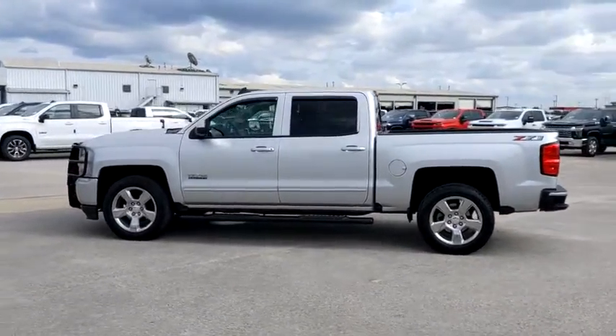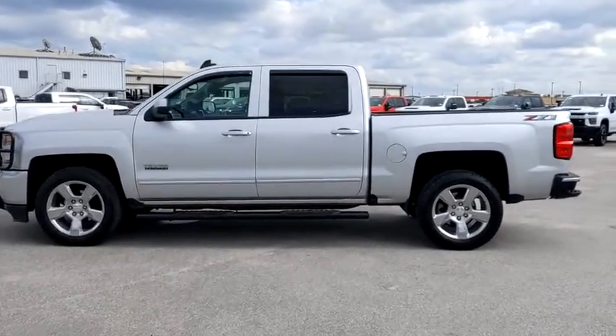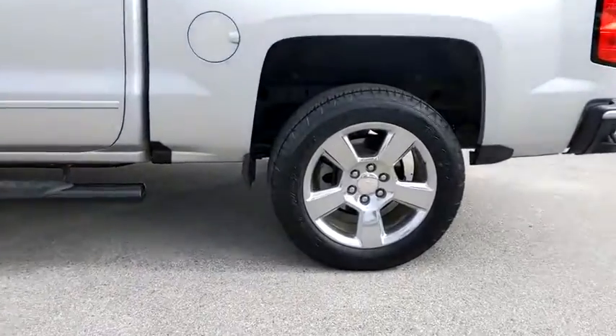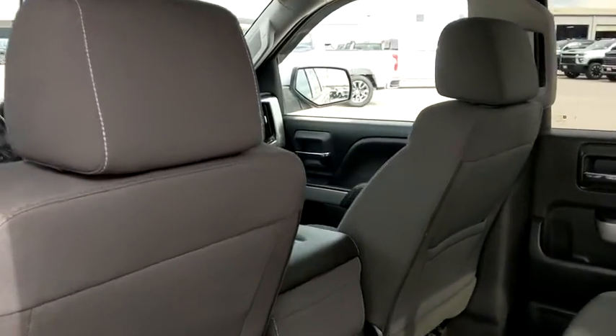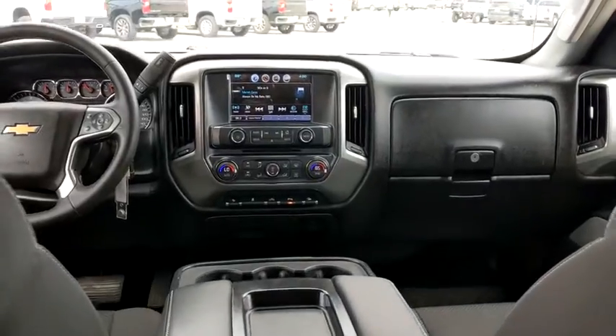Leather-wrapped steering wheel, adjustable steering wheel, power steering, four-wheel disc brakes, floor mats, cruise control, aluminum wheels, four-wheel drive, universal garage door opener, AM-FM stereo radio, power door locks. This vehicle is Carfax certified one owner and qualifies for Carfax buyback guarantee.